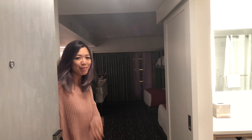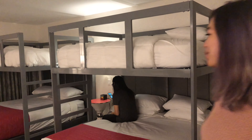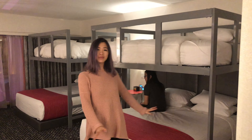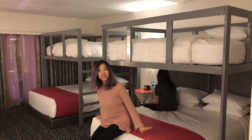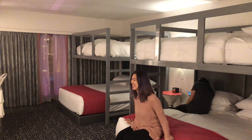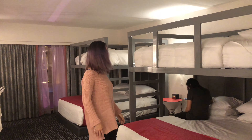So here we have the two double bunk beds. Come on in. The bottom one's clean, the top is full, I believe. It's pretty soft, it's comfy though — I haven't slept in it yet, so who knows. We'll update you tomorrow.